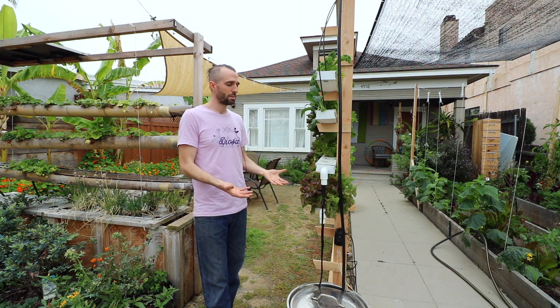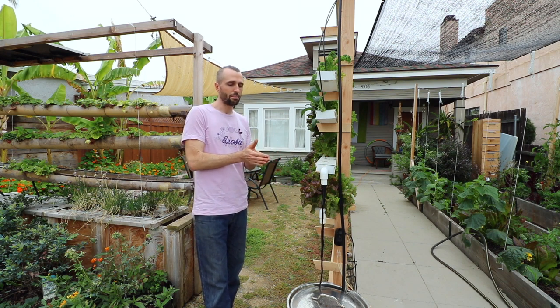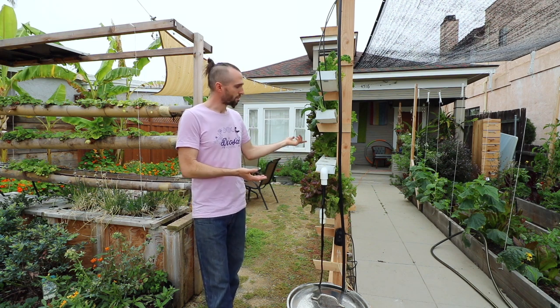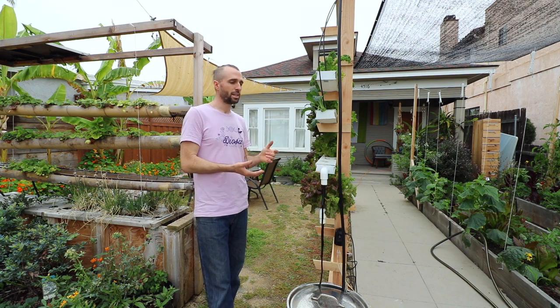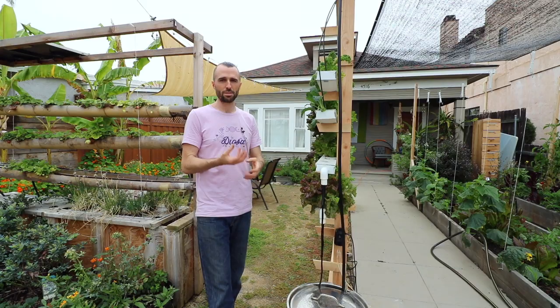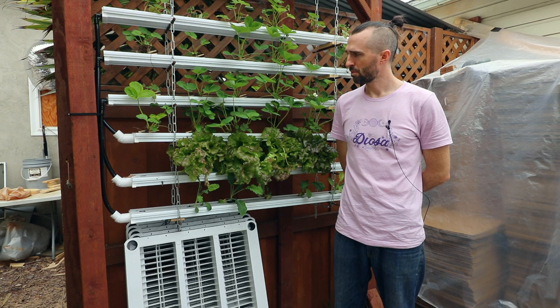A major thing you just can't compete with is there's no time between harvest and consumption with this system. You can pick it and consume it immediately, and even if you don't, they still have the roots intact so they're still feeding themselves — they're still alive.